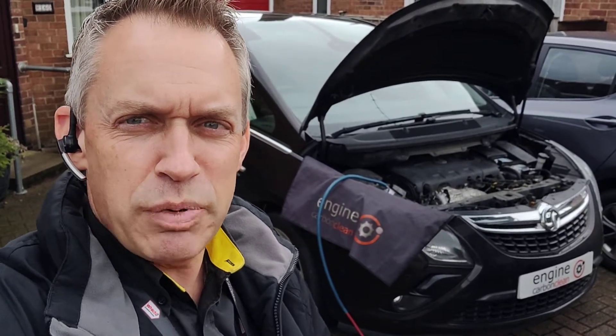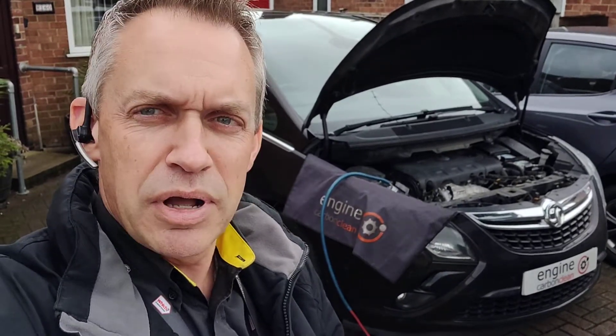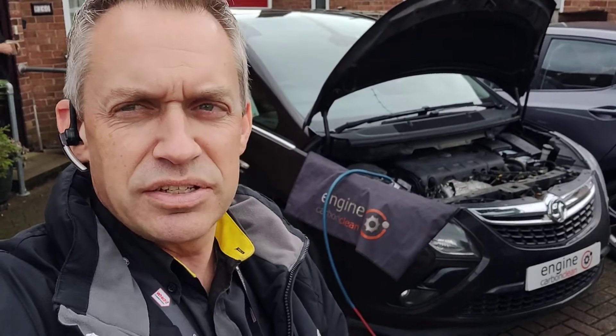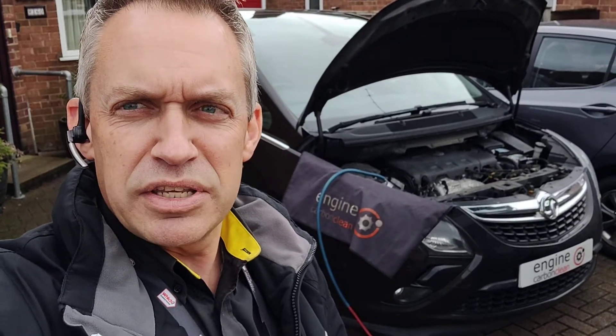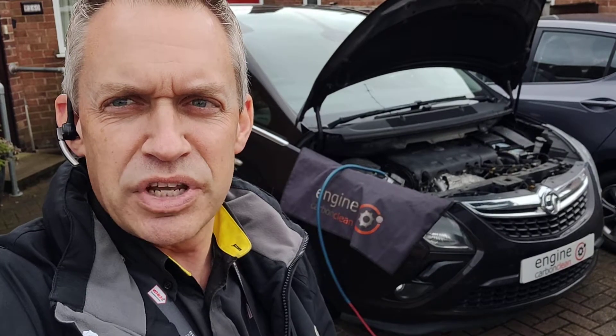Everything else appears to be spot on with the car. It is a bit thirsty at the minute — it's regenerating a little bit too often. 94 miles since the last regen, averaging about 190 miles between regens. Soot level is currently up at about 77 out of 255, so it's basically just under around 35–40%, so it's probably ready to do a regen fairly soon.